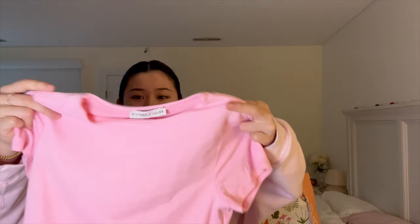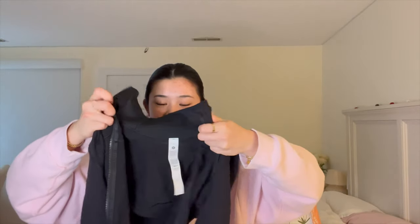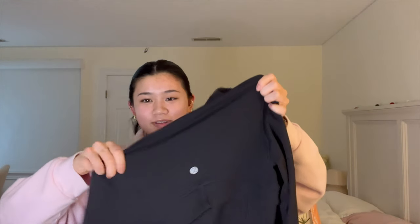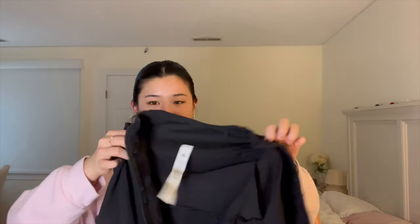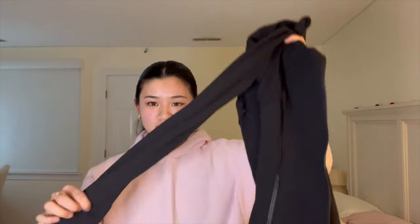I think the rest of my haul is from Marshalls. First I got this really pretty pink t-shirt — it's similar to the bodysuits but just a shirt, super soft, and I really like the color. I also put this in the Marshalls bag by accident, but this is a Lululemon Defined Jacket I got a while ago and saved for this video. I'm really excited because it's great for the gym — a light layer that's easy to zip on and off.